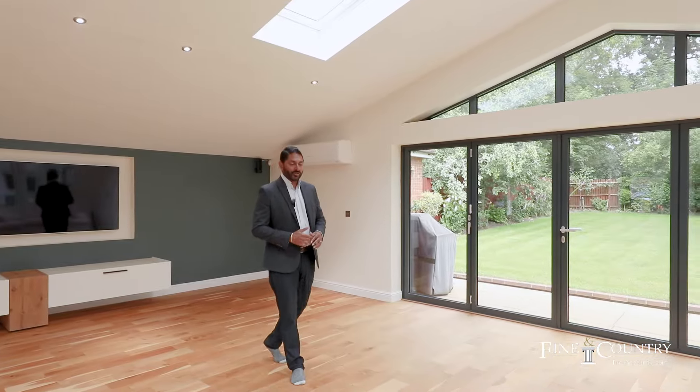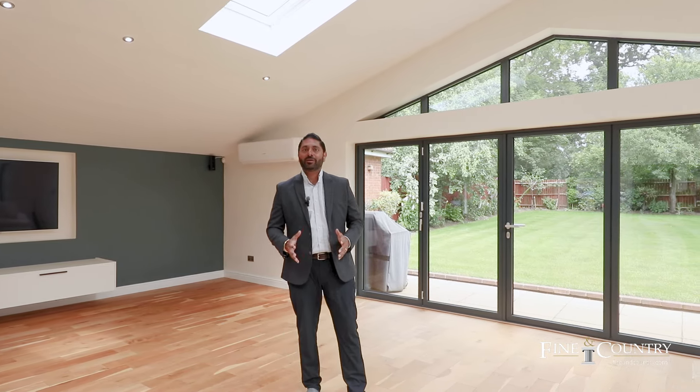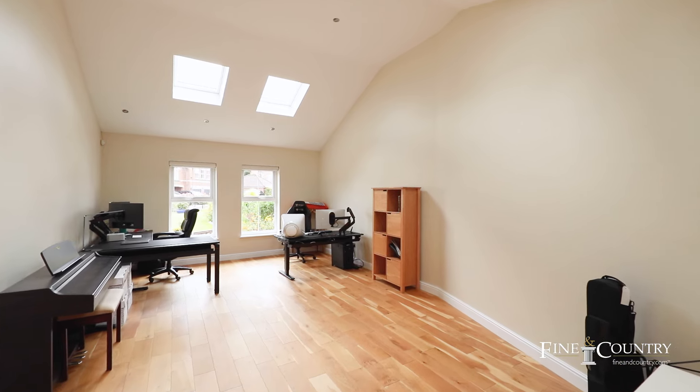The dining area has got automatic shuttering. Through the bifold doors, you enter this lovely extended lounge, which is used as a family room with bifold doors to the garden. This is underfloor heated and air conditioned, and it leads through those double doors into an office and a formal lounge.